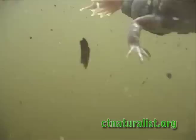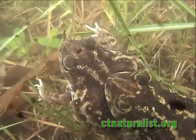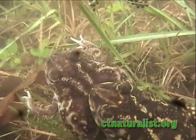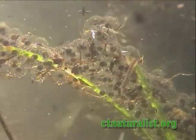Large numbers of toads congregate in this pool. Males sing to attract a female. When she chooses a mate, the male wraps his arms around her body and squeezes, causing her to release her eggs, which are then fertilized externally. This act is called amplexus.